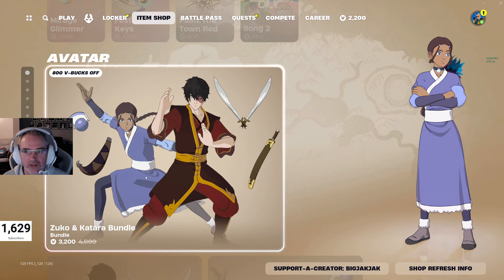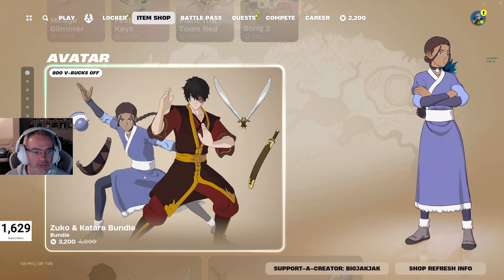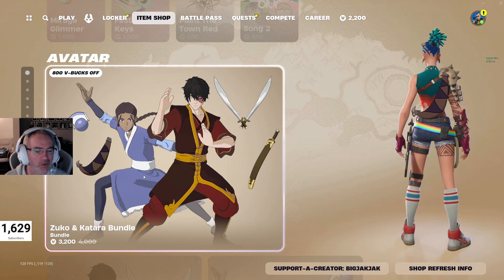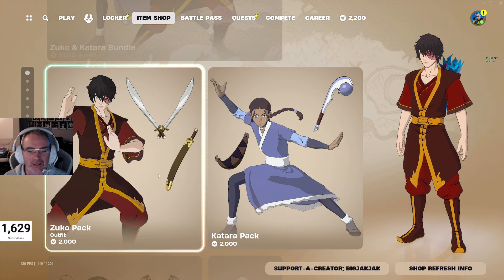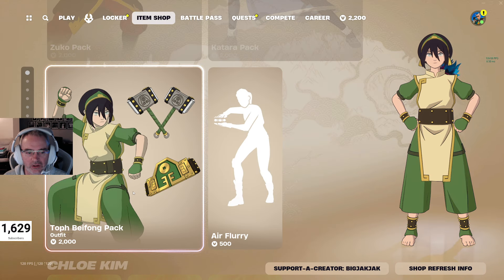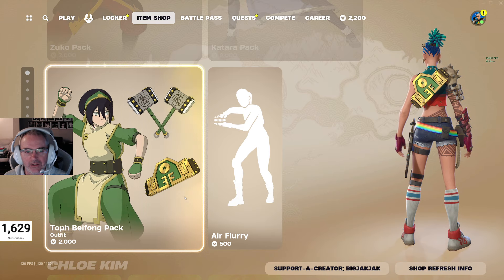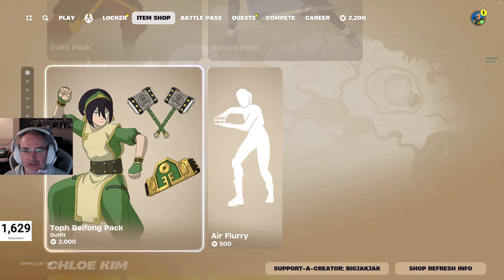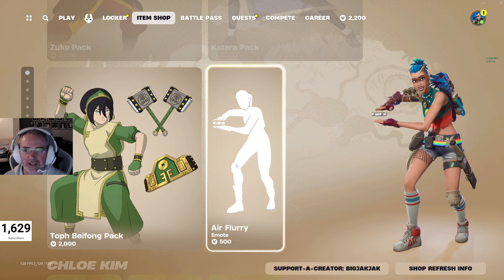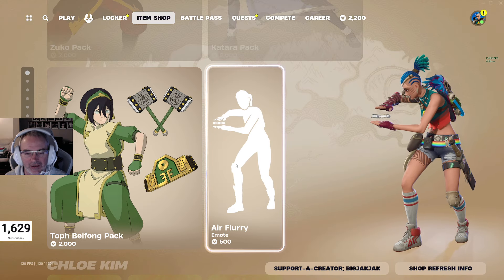We got the Avatar skins still in the shop as well. The Zuko and Katara bundle for 3,200 V-Bucks, down from 4,000 V-Bucks, or you can buy them individually for 2,000 V-Bucks. Got the Toph Beifong pack as well — 2,000 V-Bucks for that one, and you get the Back Bling, Pickaxe, and the skin. Got the Air Flurry Emote, which is pretty hilarious — more of the music than anything.